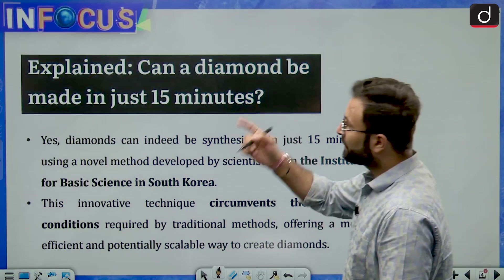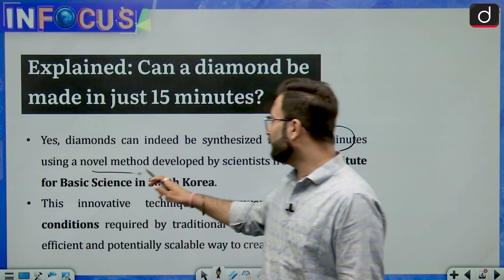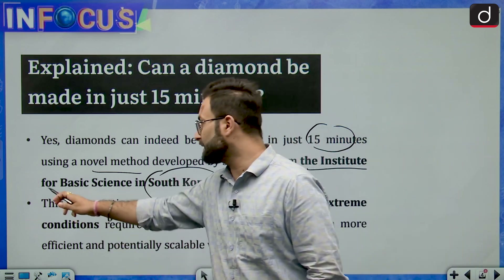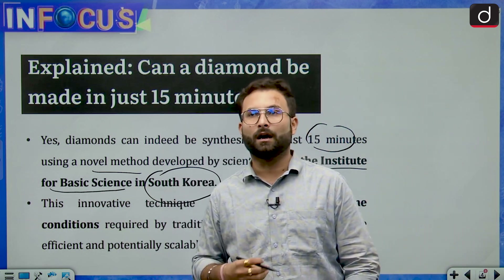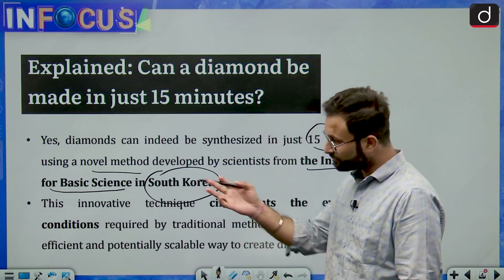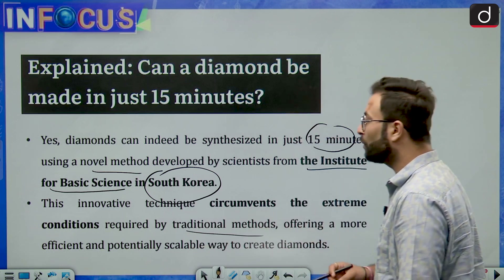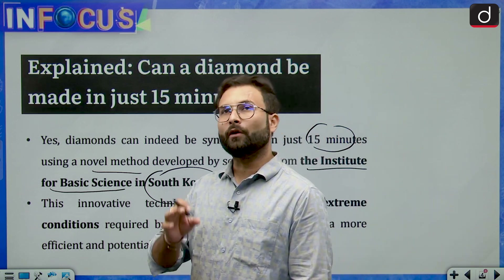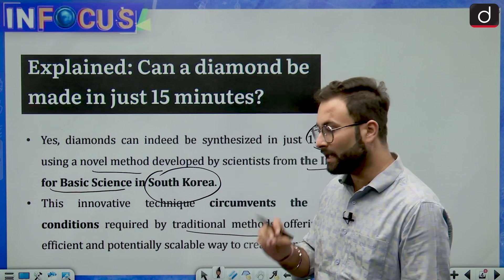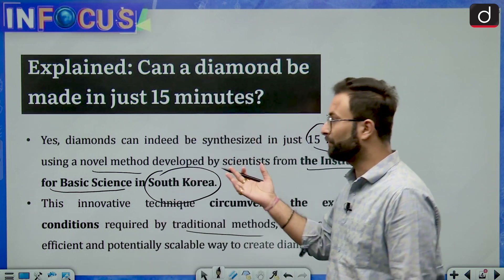Diamond can indeed be synthesized in just 15 minutes using a novel method developed by scientists from the Institute for Basic Science in South Korea. This innovative technique circumvents the extreme conditions required by traditional methods, offering a more efficient and potentially scalable way to create diamonds. The new method is more promising, which is why it is important for us to know about it.